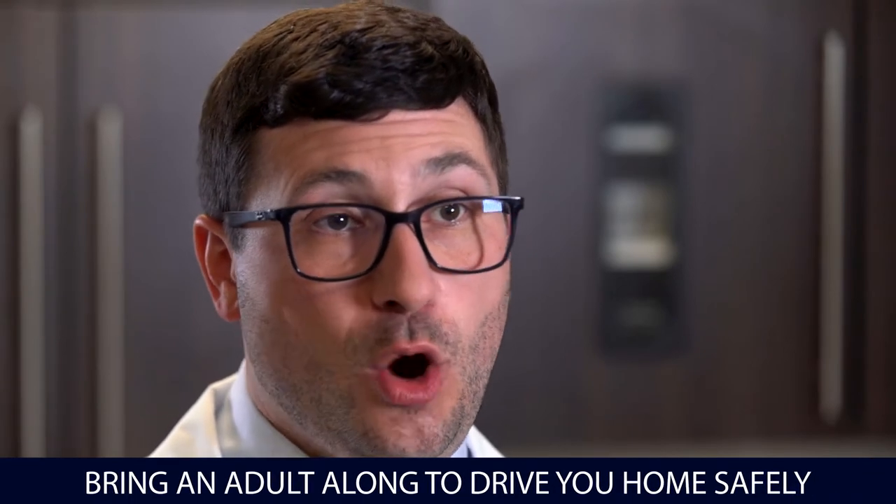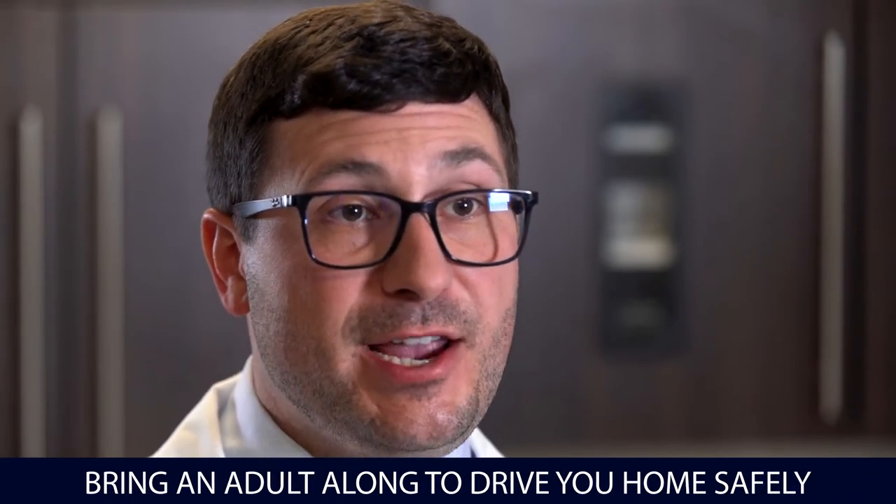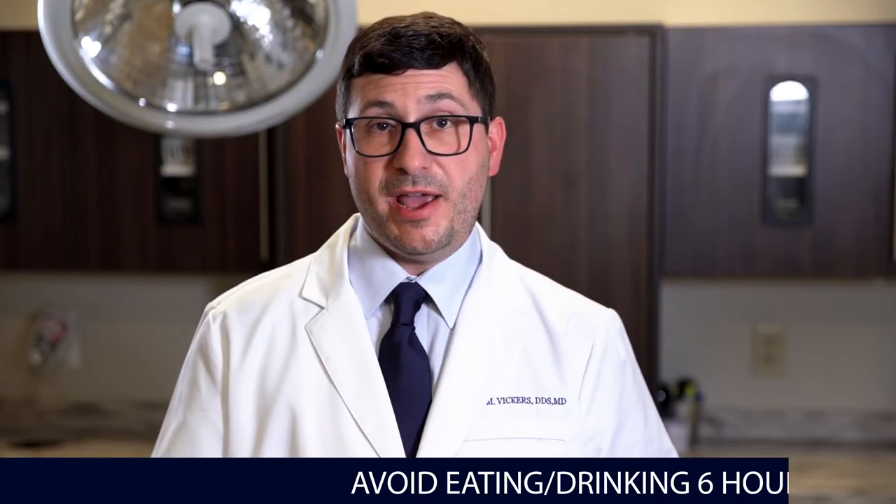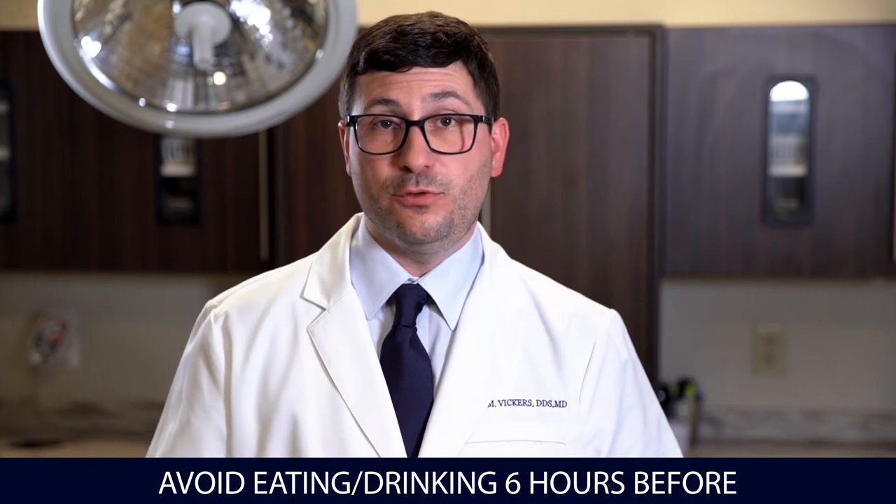For all patients that are undergoing IV sedation, it's mandatory to have an adult with you who can give you a safe ride to surgery and home afterwards. We also ask that this person stay here in the office throughout the duration of your procedure. This ensures that when your surgery is done and you're ready to go, your ride is here to help.